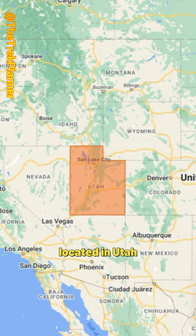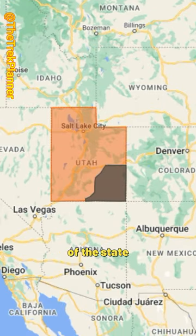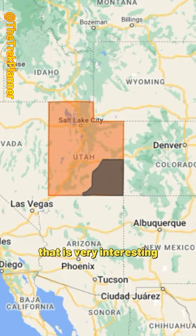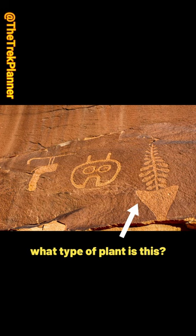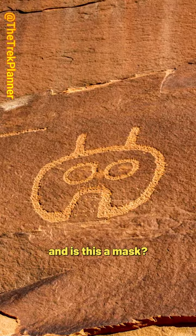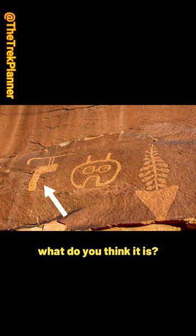There is a petroglyph panel located in Utah, in the southeast corner of the state, that is very interesting. Here are some of the petroglyphs: this imposing figure with claws, what type of plant is this, and is this a mask? And what is this thing — what do you think it is?